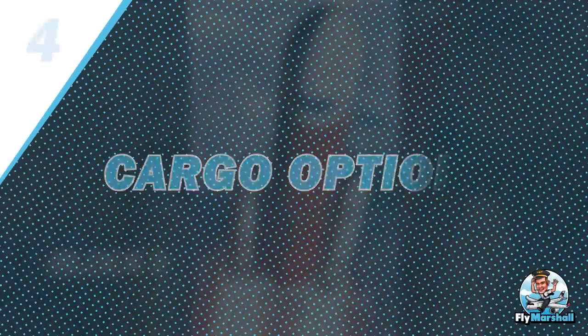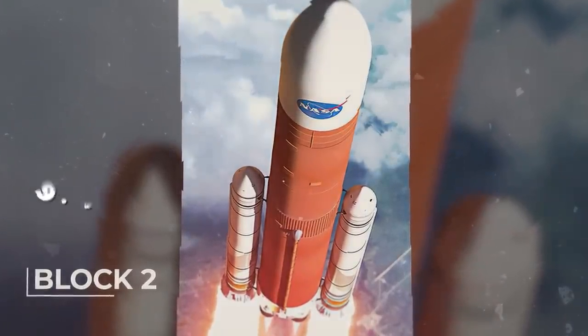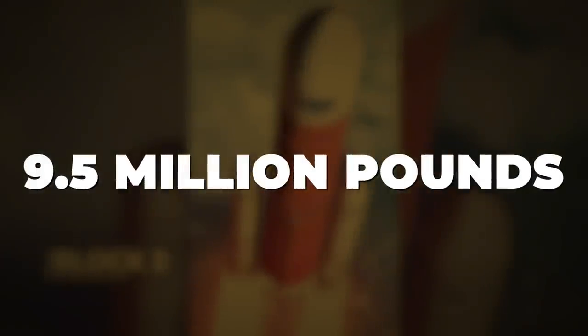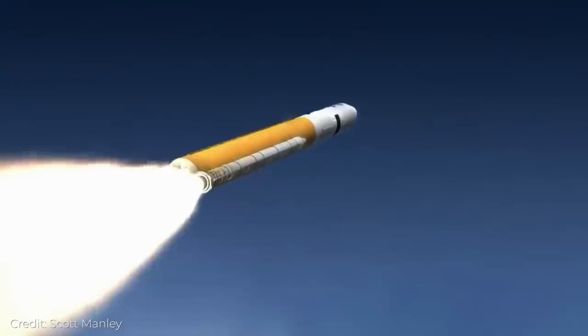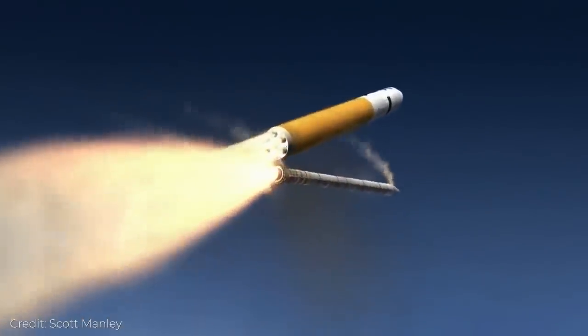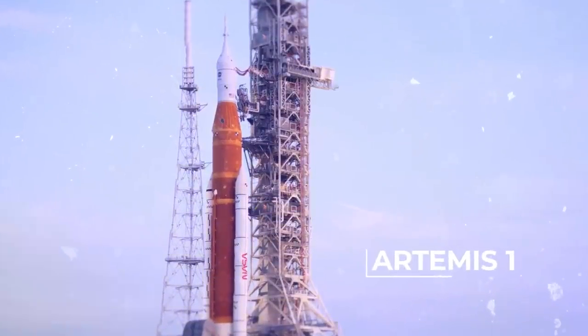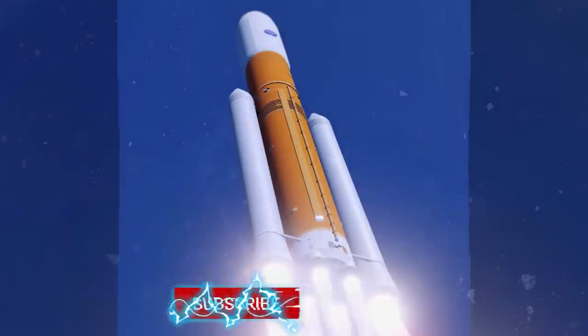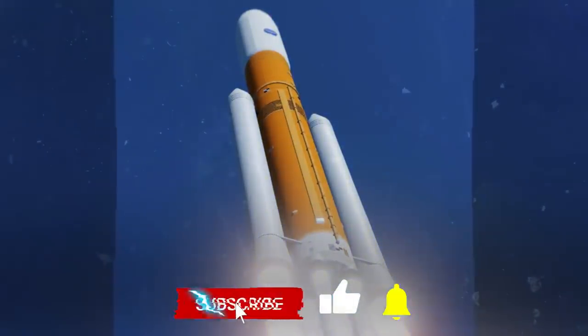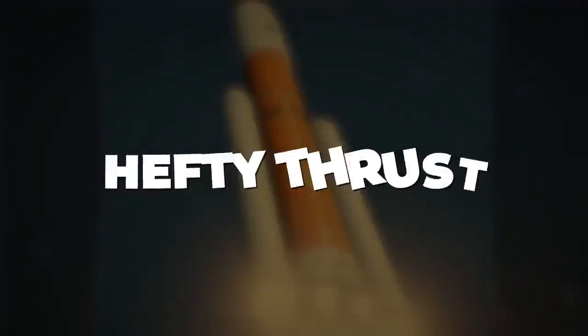Number 4: Cargo Option. The cargo iteration of SLS, also known as Block 2, can provide 9.5 million pounds of thrust and will be the workhorse vehicle for sending cargo to the Moon, Mars, and other deep space destinations — an 8 percent increase over Artemis 1. This rocket will lift a whopping 101,400 pounds.